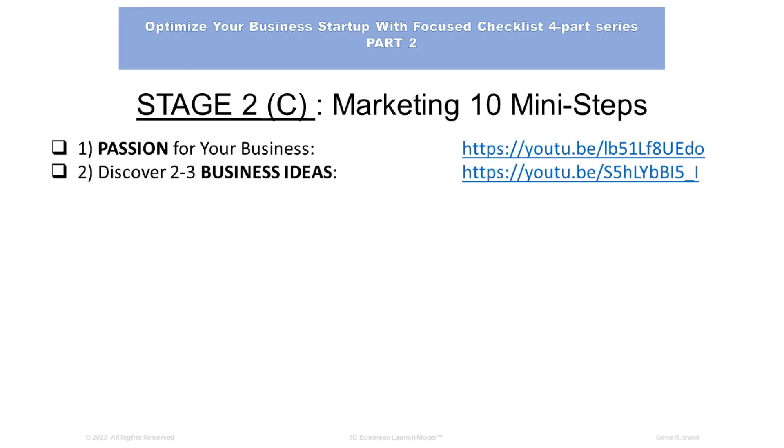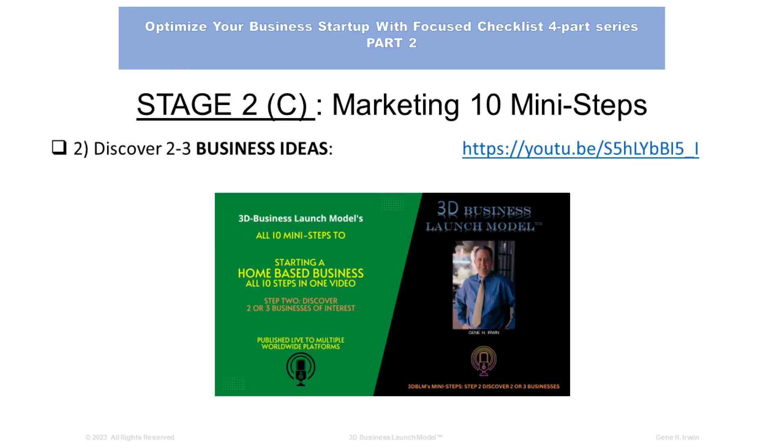Number 2: Discover two to three business ideas. There's another link for that video. It's to help you determine, of the hundreds of business opportunities, how to create a business from your home, home office, garage, apartment, or even a storage center. You can discover two or three business ideas that you can develop quickly, operate, and become successful at in less than 30 days. Step 2: Discover two or three businesses of interest.